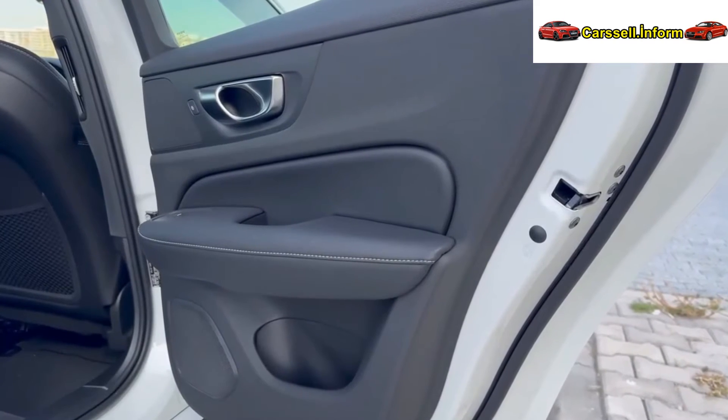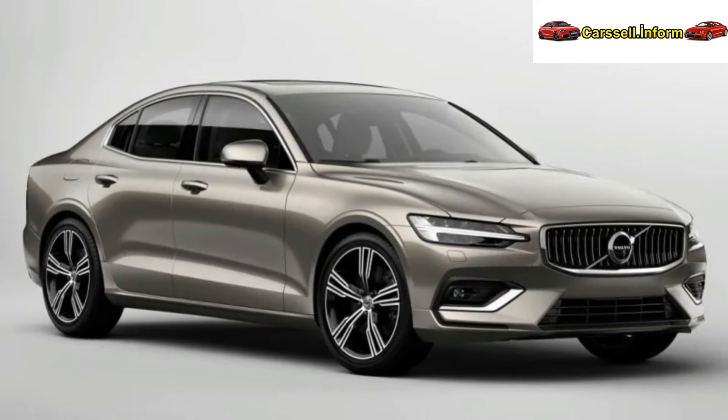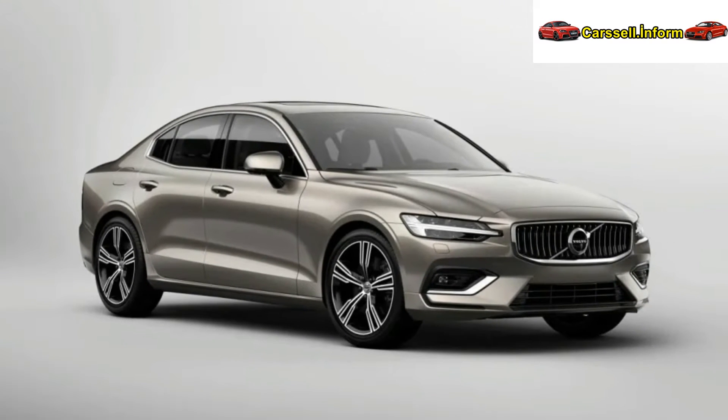Inside, the cabin boasts premium materials, an updated Sensus infotainment system for seamless connectivity, and an ergonomic design emphasizing comfort.